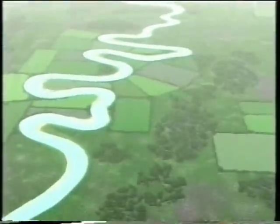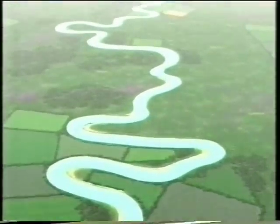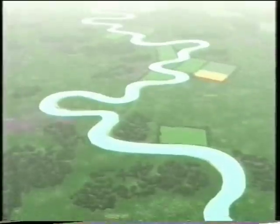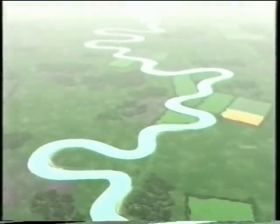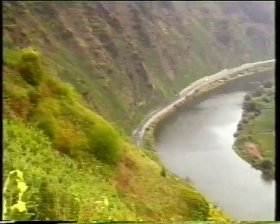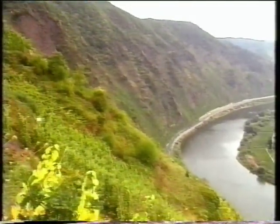As a river approaches the end of its journey towards its mouth, it usually flows over flatter land. It develops increasingly large bends called meanders. Meanders constantly change their shape and position, sometimes creating steep cliffs like these in the Mosul Valley over a period of thousands and thousands of years.